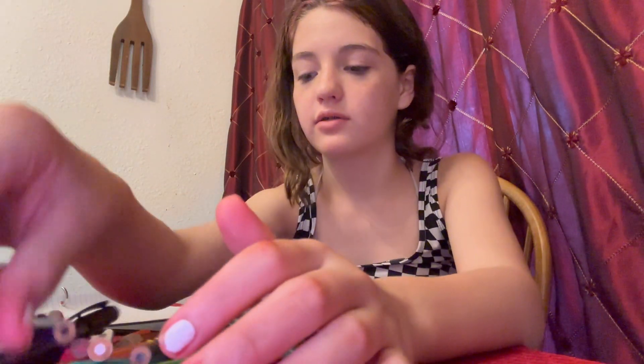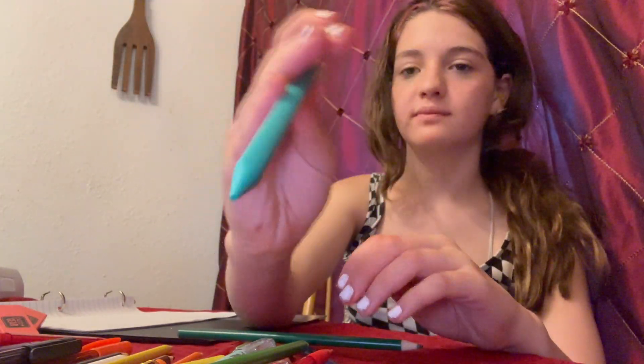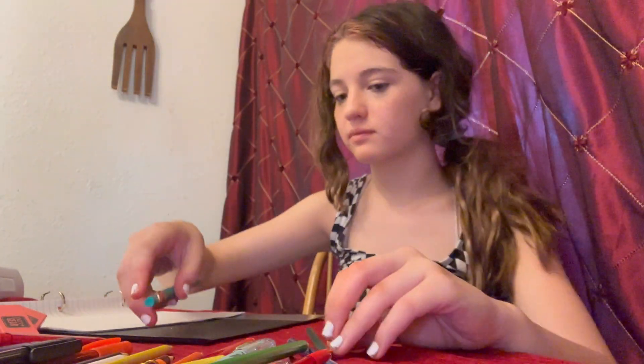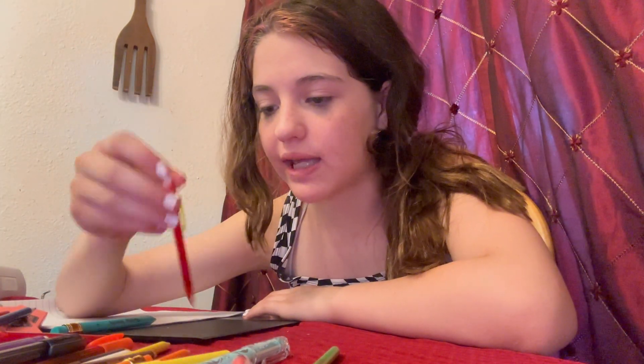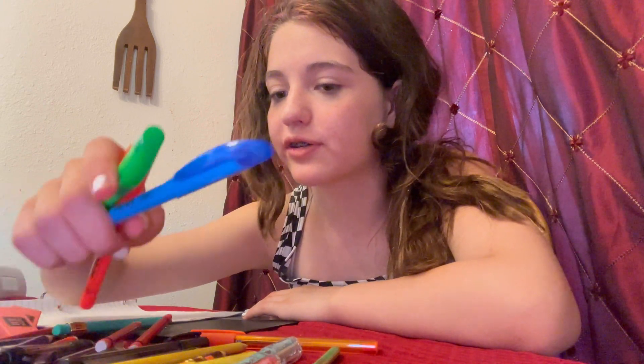Got two more erasers, lead pencils — I like the big ones. And colored pencils, erasable highlighters, colored pens, normal pens, and normal highlighters.